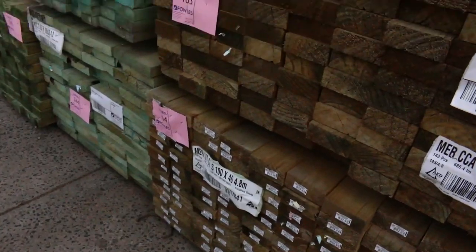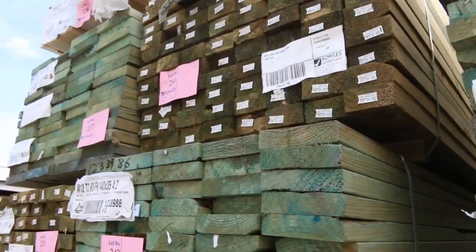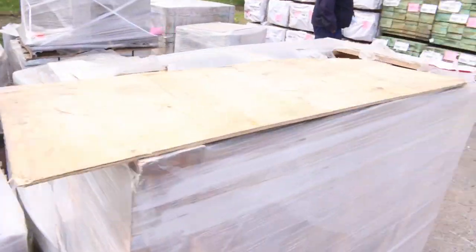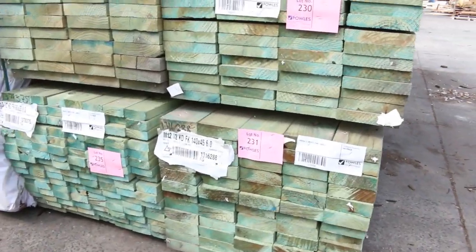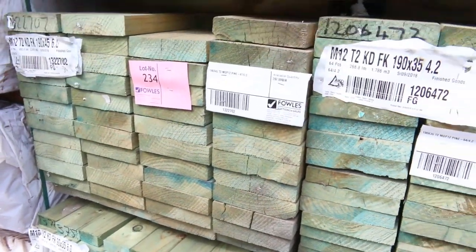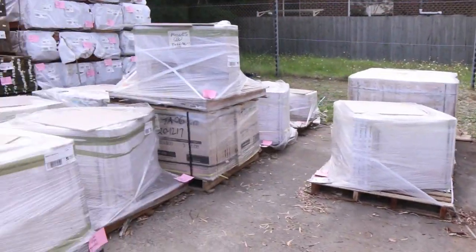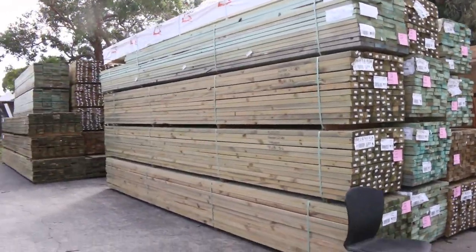Lots of nice stuff out here. Also over here, a bit more of the carry decking, which has been pretty popular the last few weeks. A bit more termite-treated stuff — 190 by 45, some MGP12 60s, that's lot 234. We've got a pack of 90 by 35 termite-treated M10, lot number 235. Plenty of good stock outside here — we'll now make our way over towards the shed, where there are heaps and heaps of stock this week.